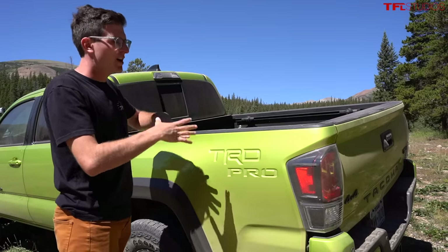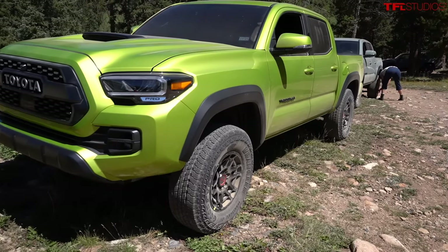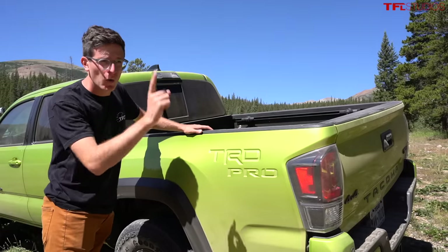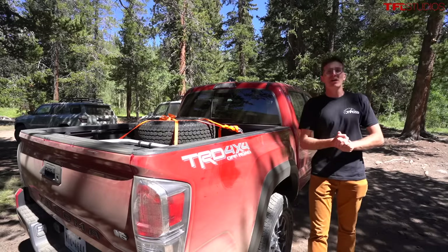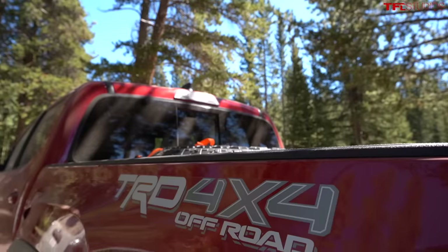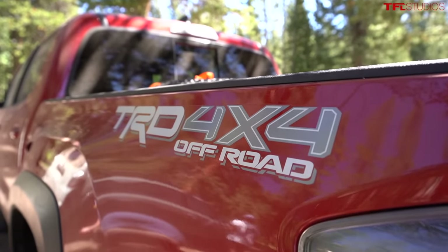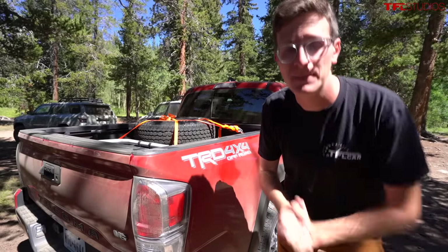This crazy green is called Electric Lime, and this is the brand new 2022 Toyota Tacoma TRD Pro. But we're actually not going to start in this one — we're going to start in the TRD 4x4 Off-Road, to get a good reference of comparison before we jump in the TRD Pro. Secretly, I think that this one is the best in the Tacoma lineup.